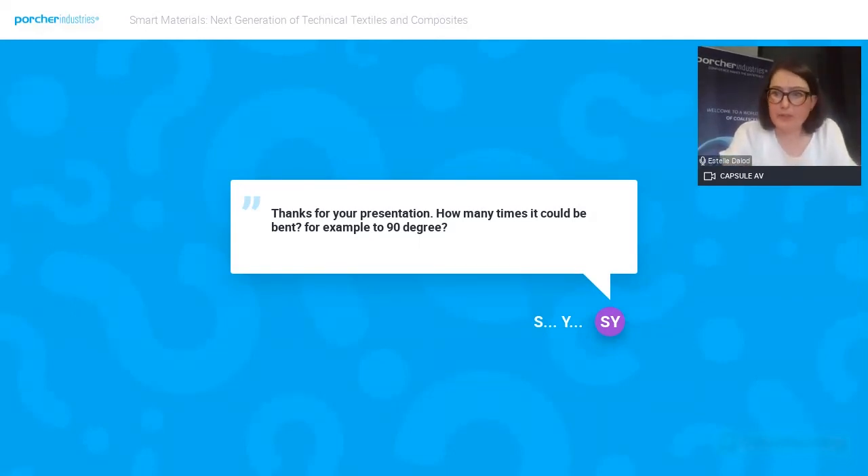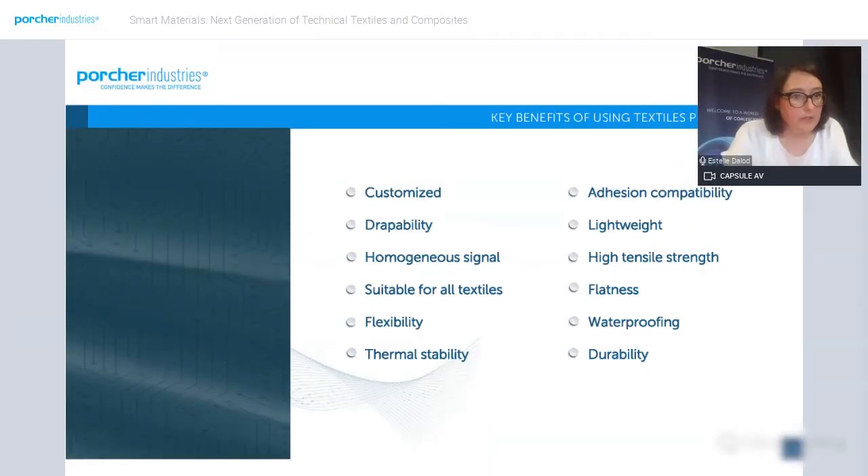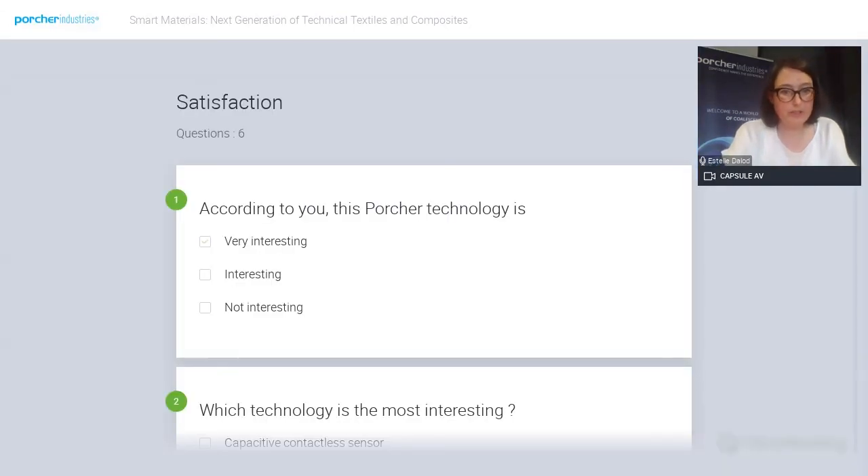I see the time is running, so I suggest you stay tuned a little bit longer to fill in the form. If you have any more questions, please don't hesitate to contact us. For the satisfaction survey: are you interested in this technology? Which technology is most interesting? Would you be interested in another sensor? Do you plan to implement such technology in your business, and when? Which industry sector do you operate in? And if you want to be contacted by Porsche, please give your contact details and role.